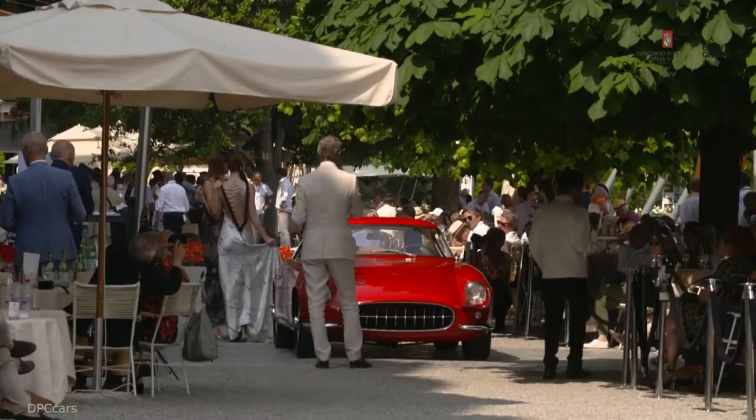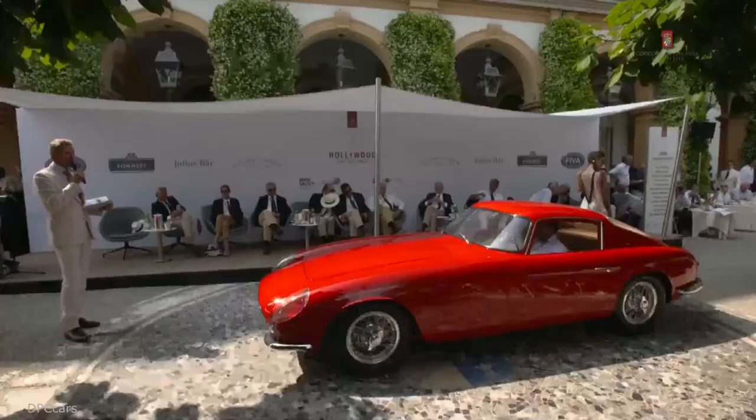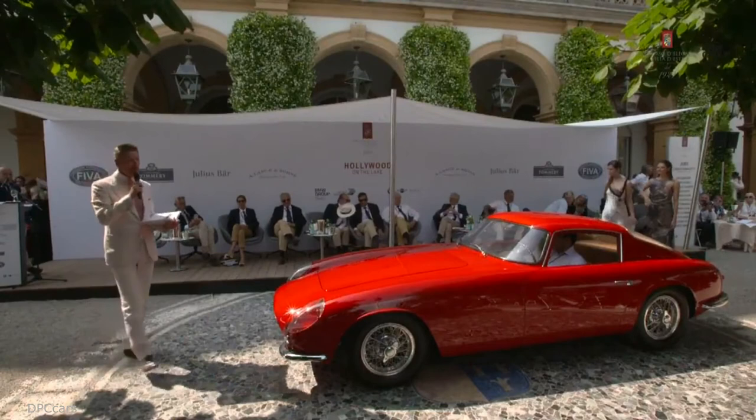By then he was wary of General Motors collaborations, and sourcing from Ford the V8 engine with which he built the immortal Shelby Cobra.